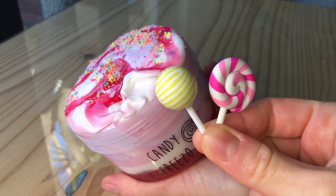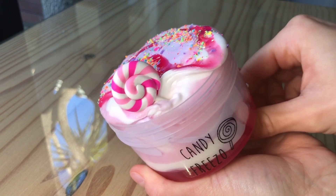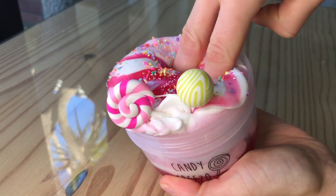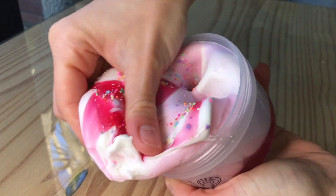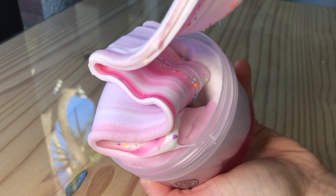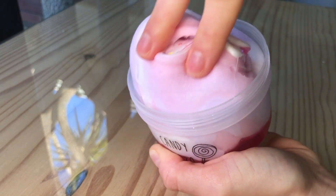Next we have Candy Freezer, and this is probably one of my favorite slimes that we've released recently — it's just such a fun slime to mix all together. It has jelly slime right at the bottom, topped with some white clay slime and a swirl of pink and purple icing slime. The slime is deliciously scented like candy floss and it's topped with a few colorful shavings as well as a randomly chosen lollipop charm.